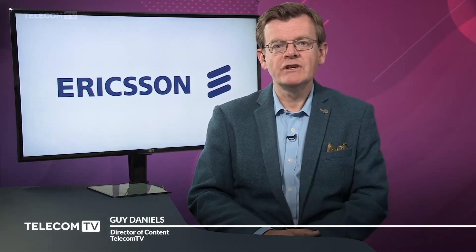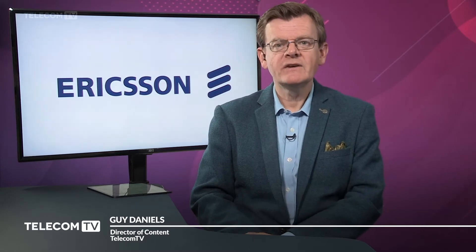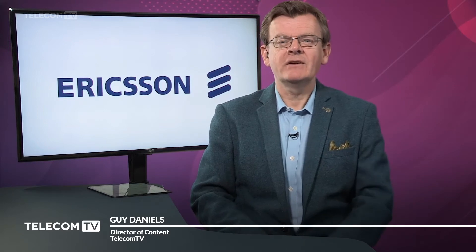Why should CSPs evolve to a cloud-native 5G core? What are the main challenges in doing so and what are the key components to consider? Joining us now is Fulke Anger, who is Head of Packet Core Solutions at Ericsson.